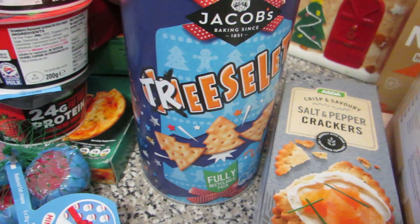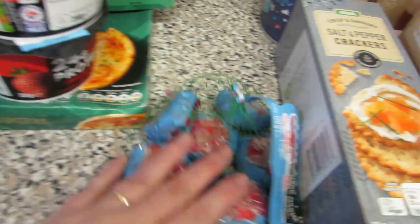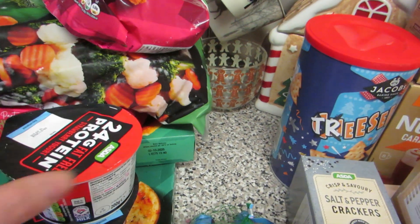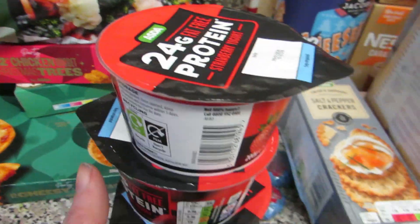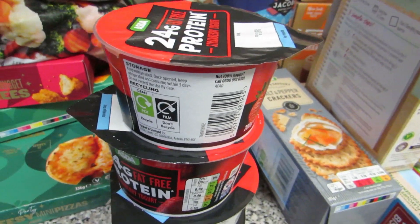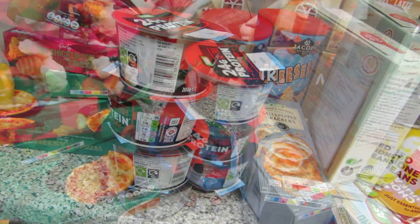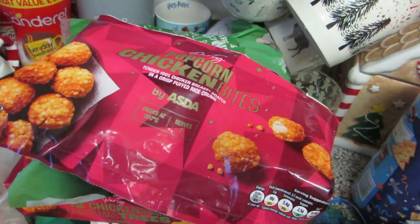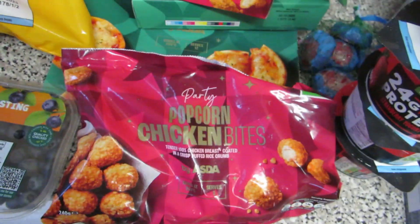I've got some Treeselets because everyone loves these - we've only got one tub left and they're meant to be for Christmas. Some Babybels, and four protein nuggets because I'm still trying to have some normal breakfasts. I just had to quickly change my battery so now we're back.